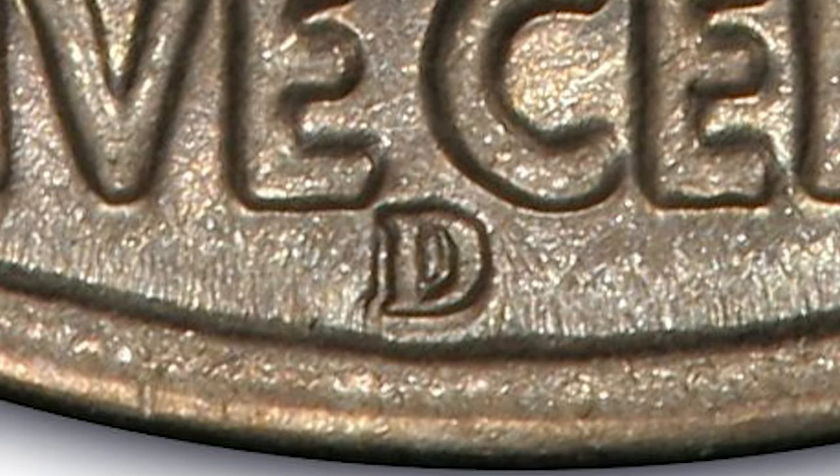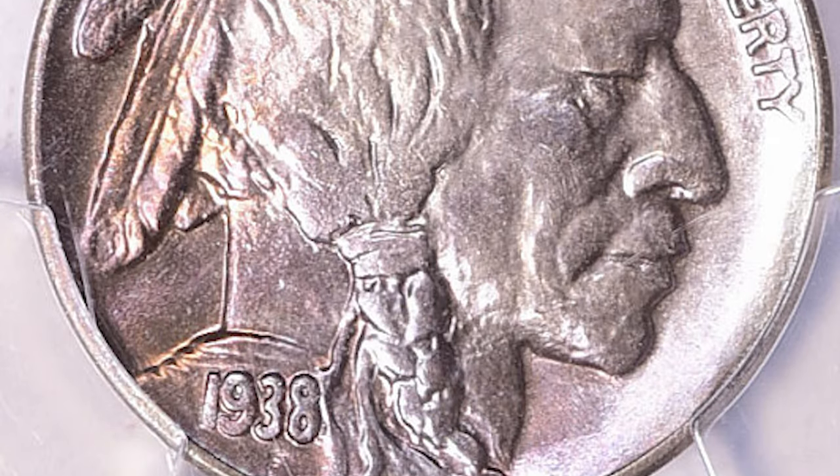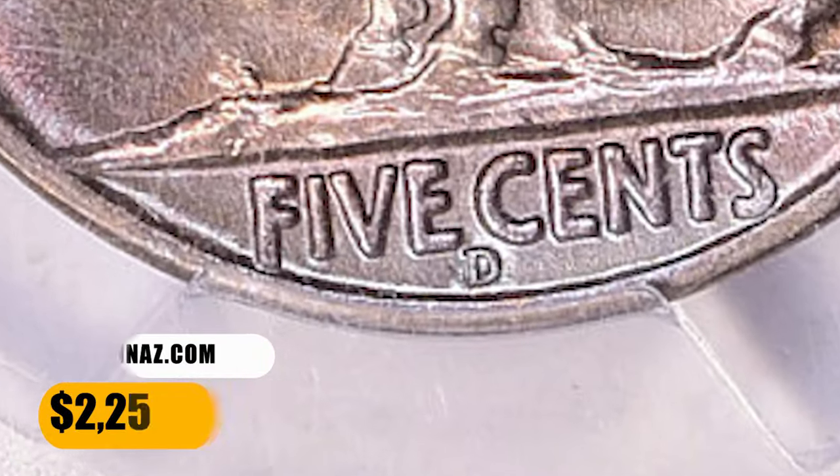The mint mark shows clear doubling from having been punched into the die twice. Mint State examples are available by the thousands, often in gem condition. MS67 Plus graded specimens are scarce, with just 5 finer according to the PCGS census.